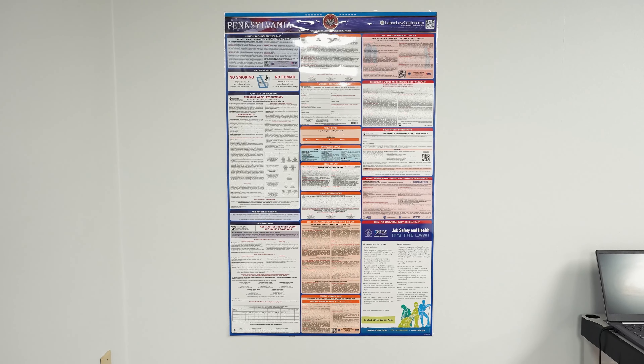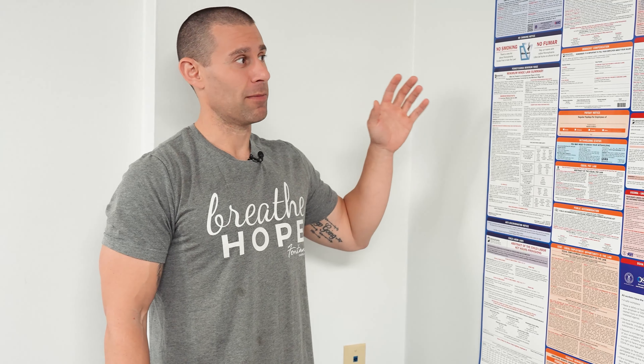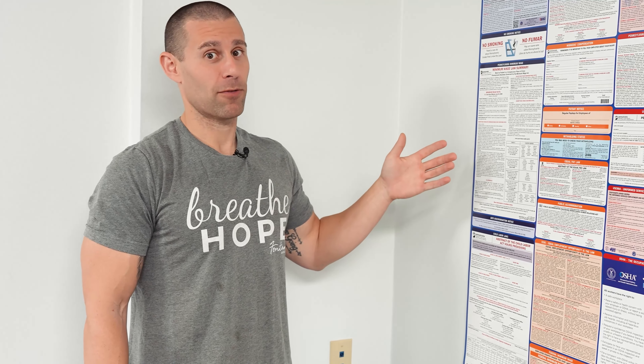Over here we have our poster for Pennsylvania, because we only have a Pennsylvania location. This covers the labor laws that pertain to the state — it has everything from discrimination, FMLA, and worker and community right-to-know acts. This is posted for everyone to reference and is another thing that's mandated by our state to have posted for all employees.